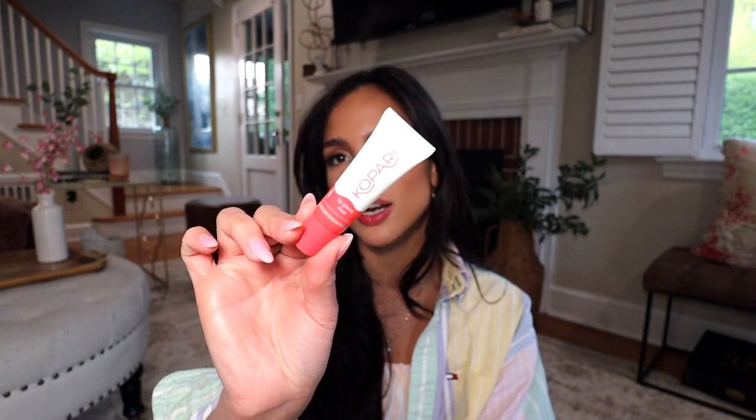The product I like to top the Benetint and my lip liner with is the Kopari lip glossy in the shade Clear. This leaves your lips with the most juicy, glass-like finish and it's not sticky at all — it's hydrating. It's one of those products I go out of my way to search for, which is how I know it's really good.